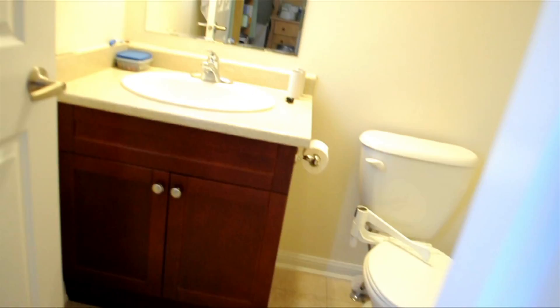The first bedroom features ample space, large windows, and a beautifully trimmed finish, and includes a large full bathroom.